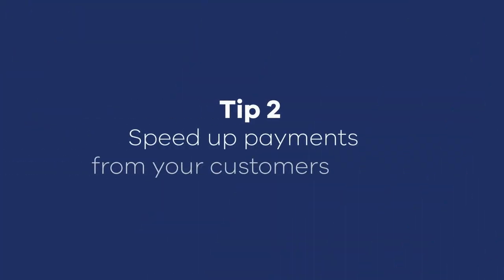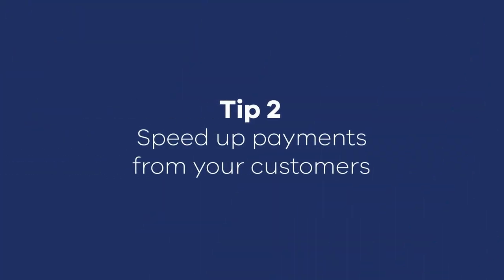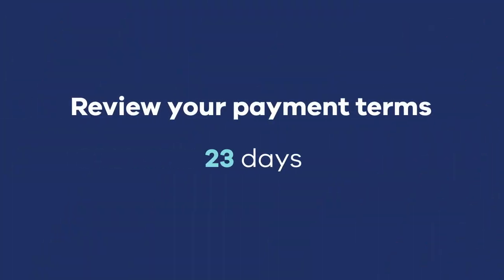My second tip is to proactively manage payments from your customers. Always invoice when the job is complete, because the longer it takes for you to invoice, the longer it takes for you to get paid. And review your payment terms — they don't always have to be 30 days.